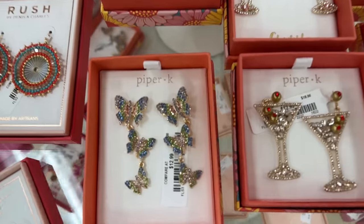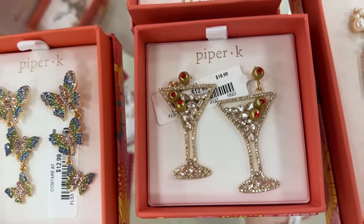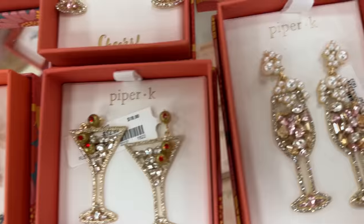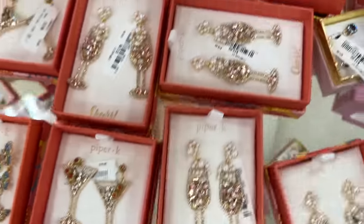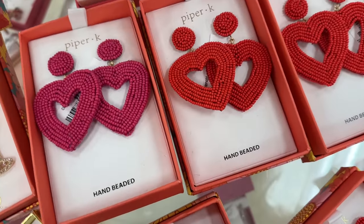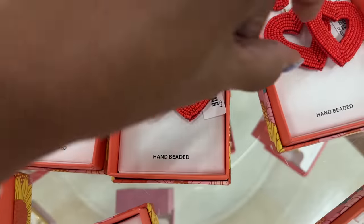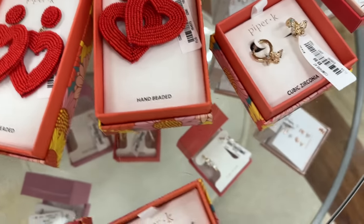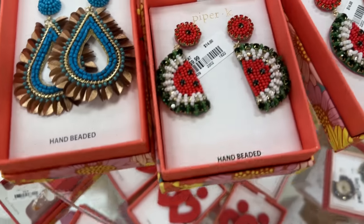If you love novelty earrings — $13. Look at this — also $13. These are cute — and look, they have the red heart and the pink heart. Let's see the price — $10. These are so cute. Look up here, they have melon ones too.